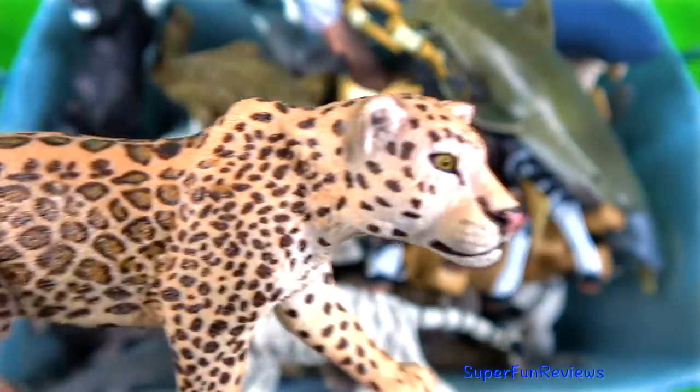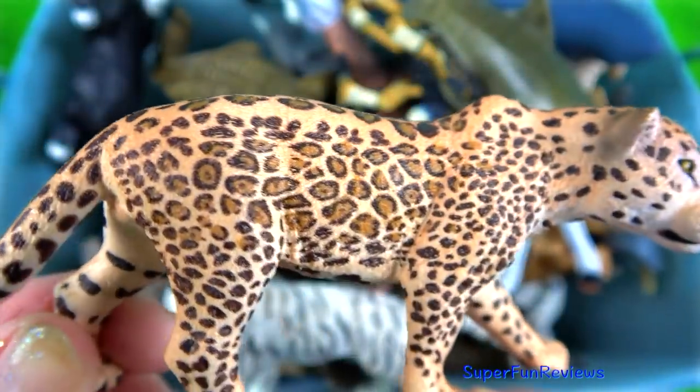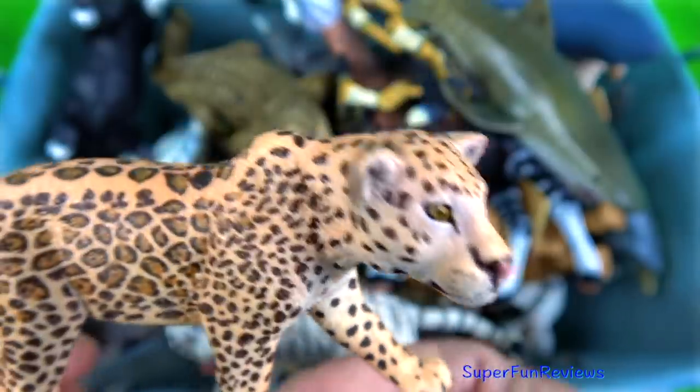The jaguar. Its typical colouration is orange to tan with black spots arranged in rosettes, with a black spot in the centre.